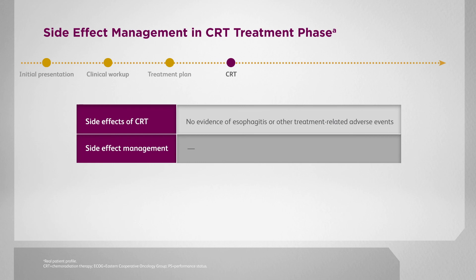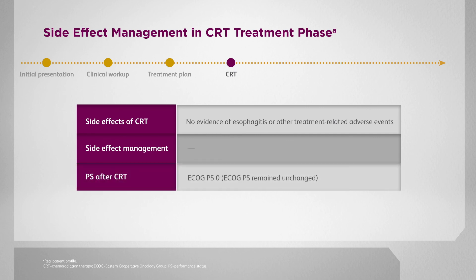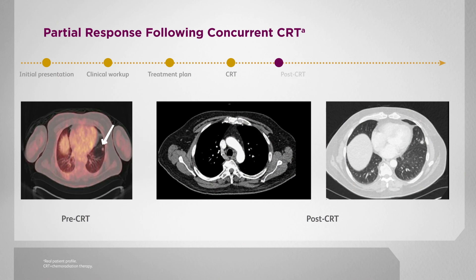This patient tolerated concurrent chemoradiation very well with minimal toxicities. We were overall able to reduce the total dose to the lungs using a VMAT plan, and I think this contributed to the way that he tolerated his therapy. His performance status after concurrent chemoradiation remained at ECOG 0. After completion of concurrent chemoradiation, the patient underwent a diagnostic CT, which showed a very small residual nodule with some associated radiation changes, but his mediastinal lymphadenopathy nearly completely resolved.